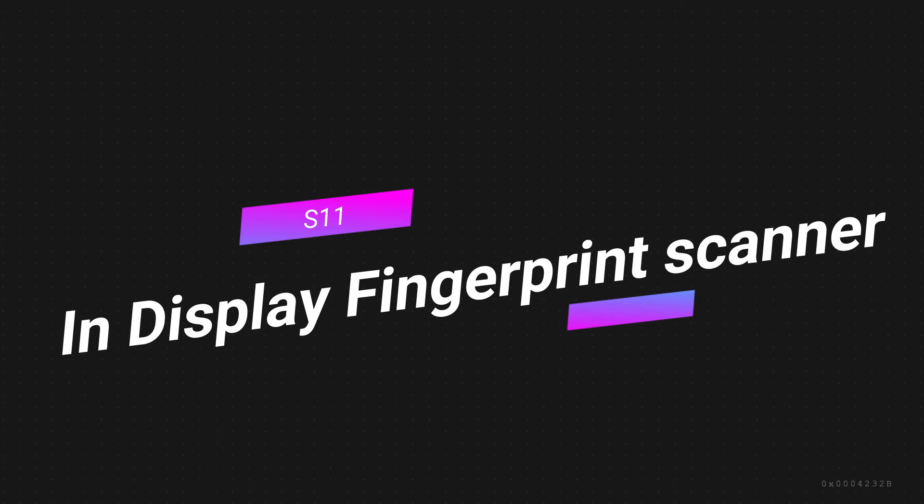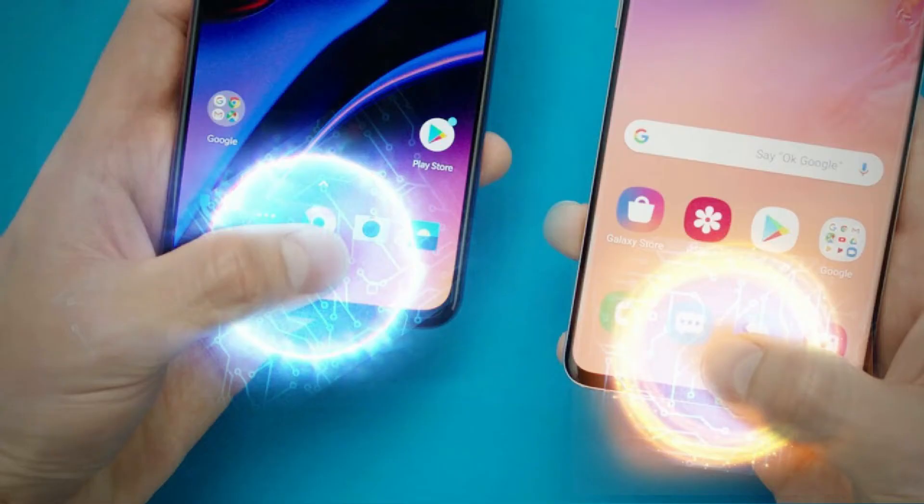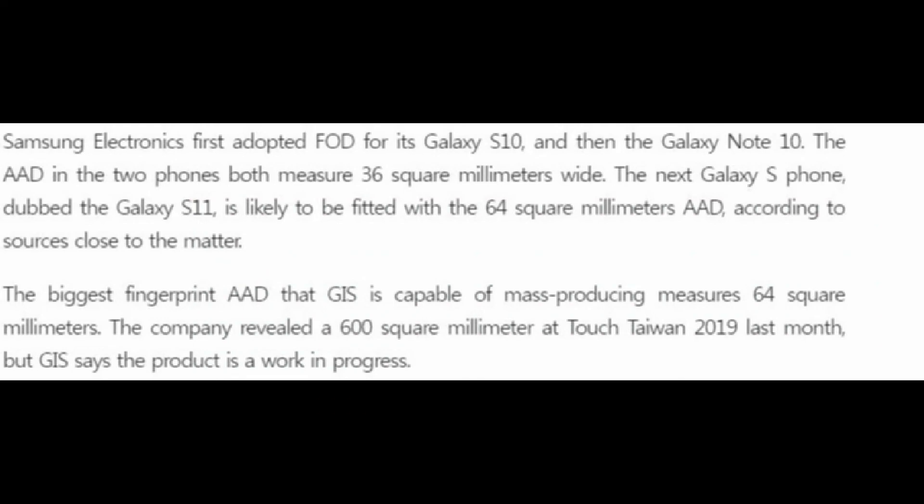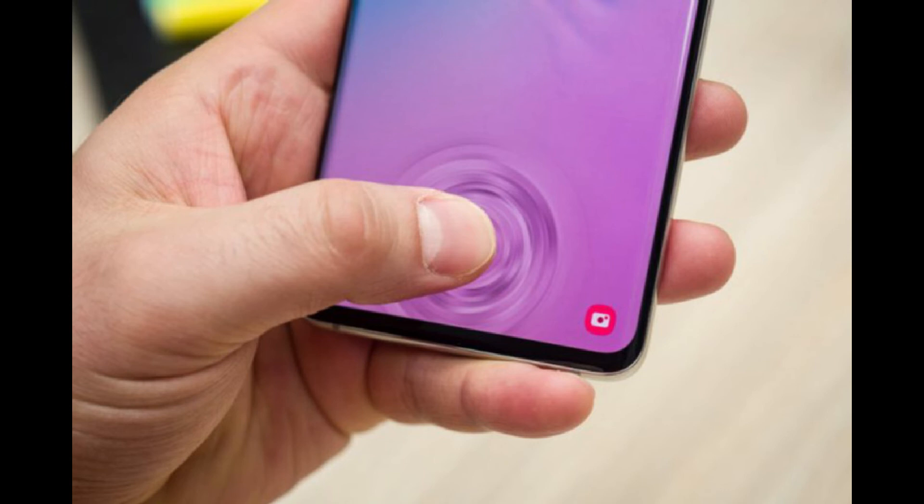The next report is regarding the in-display fingerprint scanner. Samsung has already used its ultrasonic fingerprint scanner on its two major flagships, the Note 10 Plus and S10 Plus. In the S11, we will see a much upgraded under-display fingerprint sensor with more speed and accuracy. This time, Samsung is expanding the size of the fingerprint sensing area on the display. On the Note 10 Plus and S10 Plus it covers almost 36 square millimeters, but on the S11 it will be expanded to 64 square millimeters — known as the Active Area Dimension, or AAD — extending to the bottom half of the display for easier finger placement.